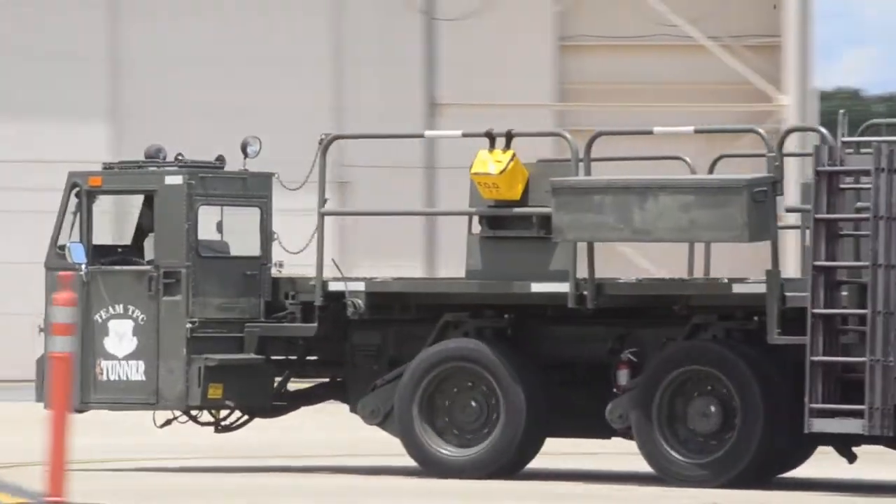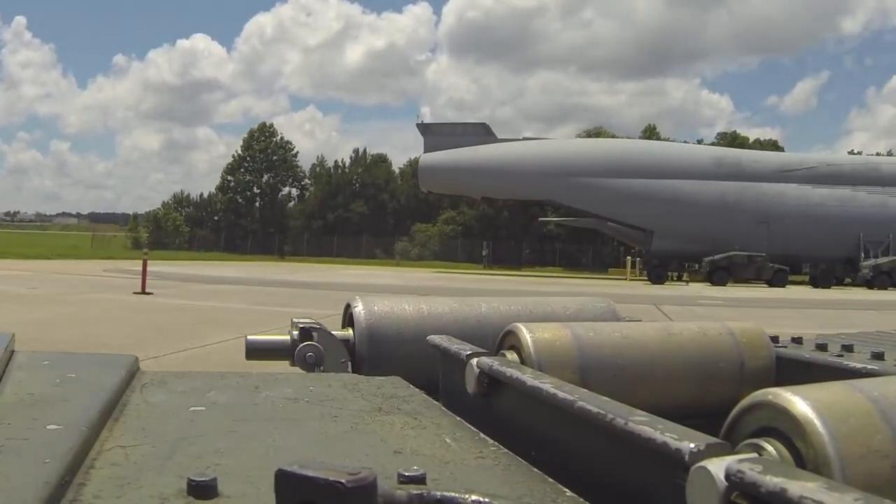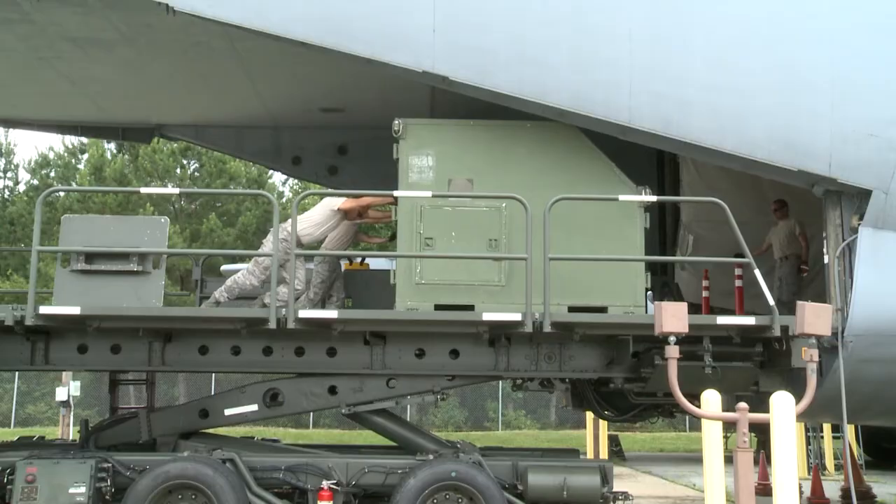The Tunner Aircraft Loader course is an 80-hour program providing students with the skills necessary to safely operate, load, and unload aircraft.